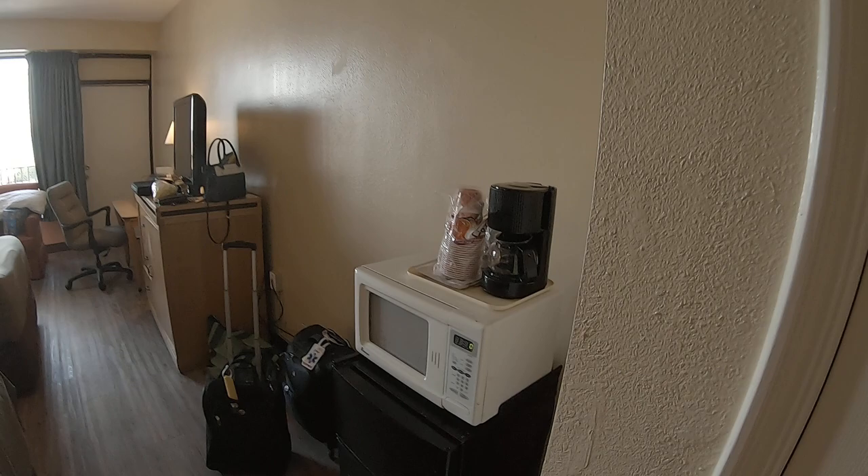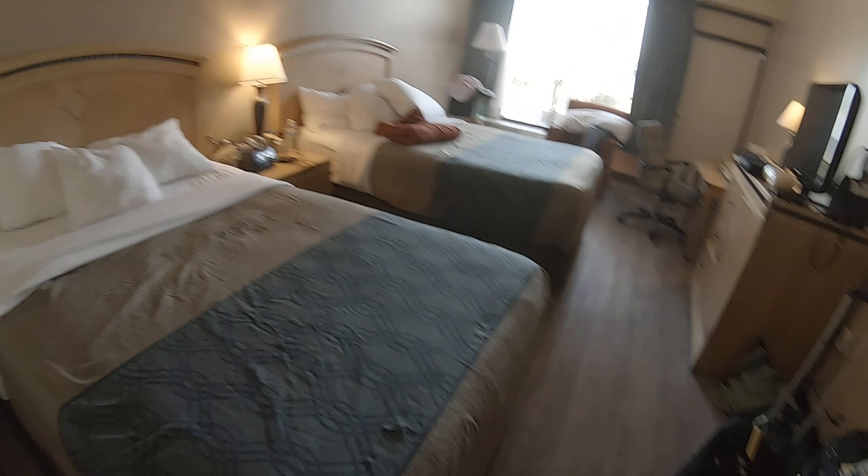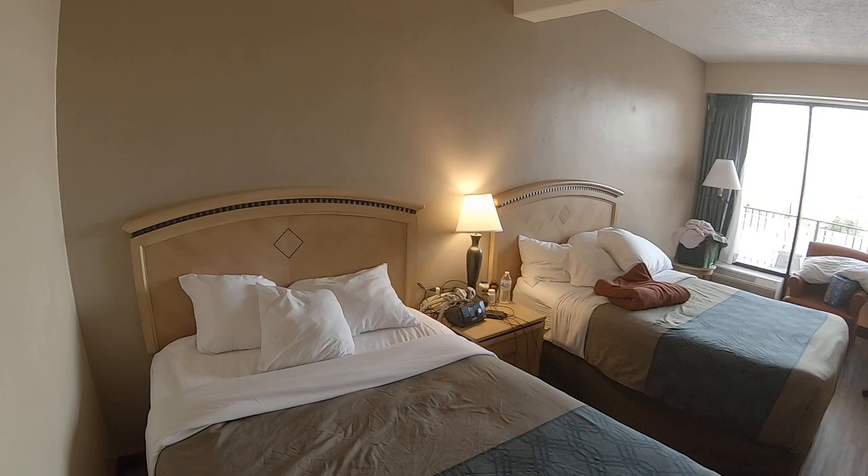Going out here in the living room area: standard coffee maker, microwave, mini fridge. The room has double beds.